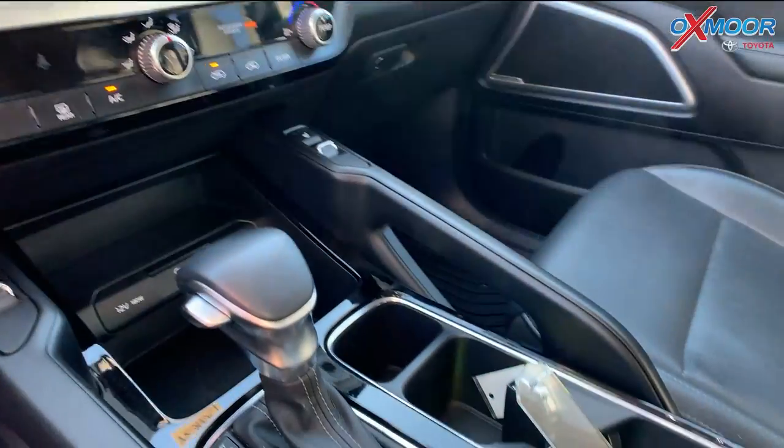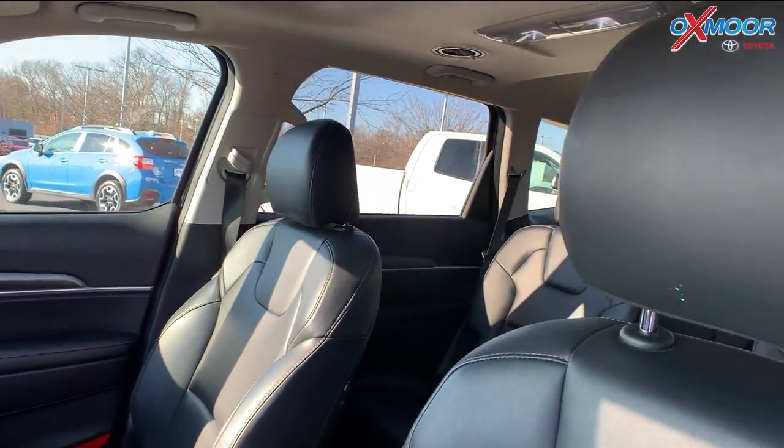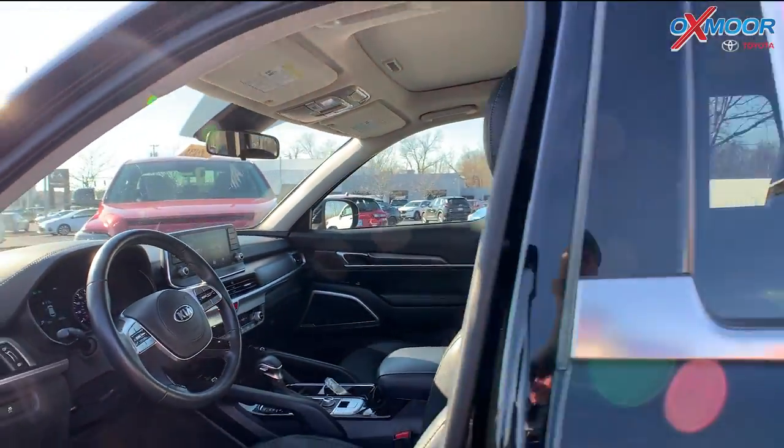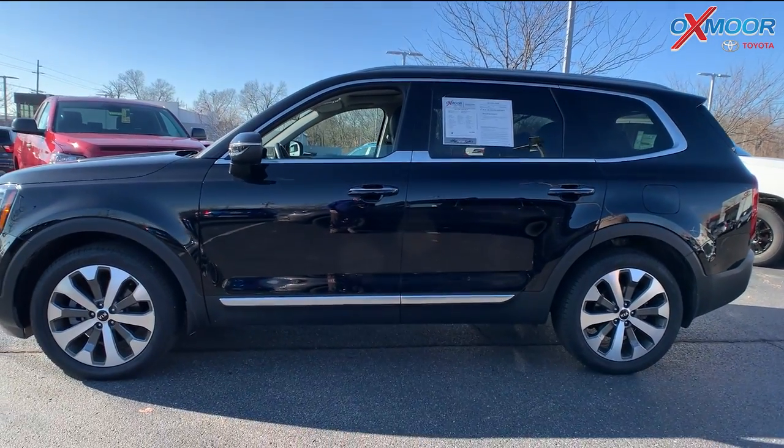You're going to have two door mirrors. You're going to have a spoiler. That interior is in a black leather. Mileage is 16,464. The price is $51,000.